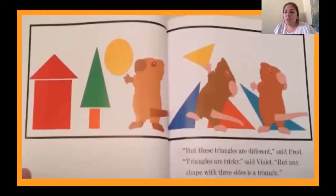'But these triangles are different,' said Fred. 'Triangles are tricky,' said Violet. 'But any shape with three sides is a triangle.' So remember that any shape with three sides means it's a triangle.